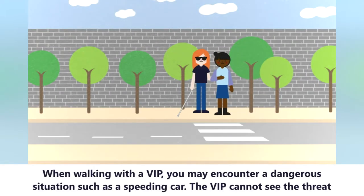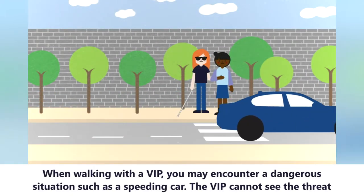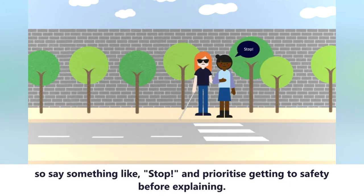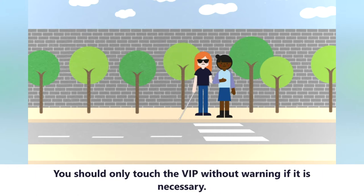When walking with a VIP, you may encounter a dangerous situation, such as a speeding car. The VIP cannot see the threat, so say something like 'stop' and prioritise getting to safety before explaining. You should only touch the VIP without warning if it is necessary.